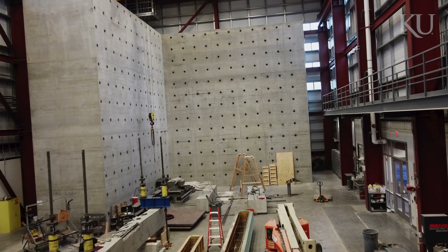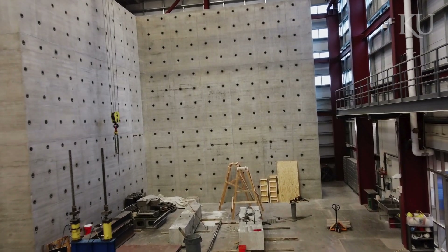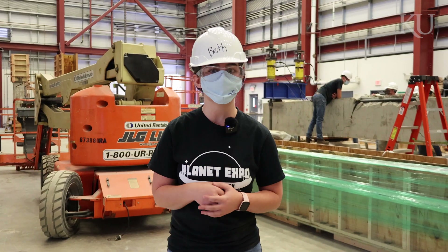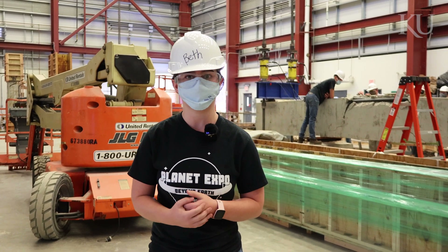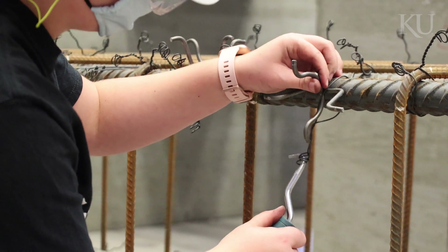The structural testing facility is one of the largest in the world, and what's so awesome about being here at the University of Kansas is that you can get involved and start working as an undergraduate student. I'm a sophomore this year and I've already started working here, and I've gotten great hands-on experience.